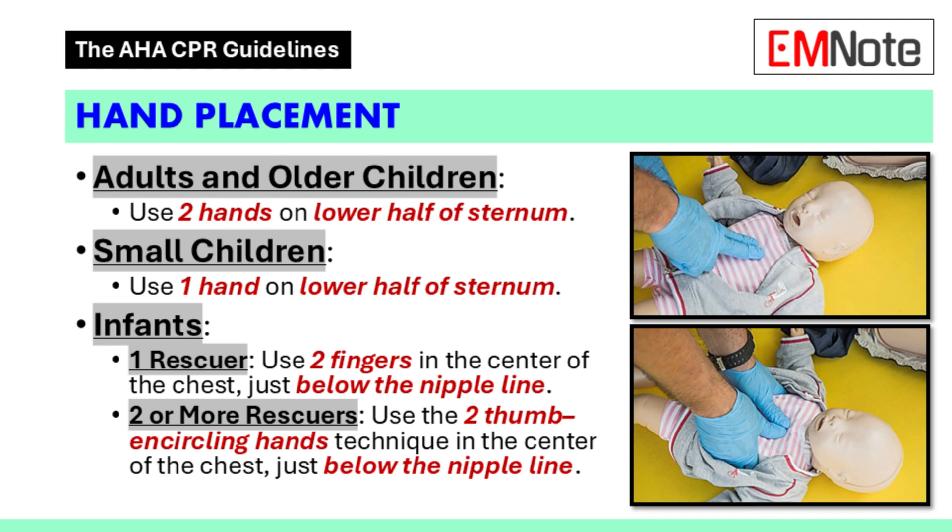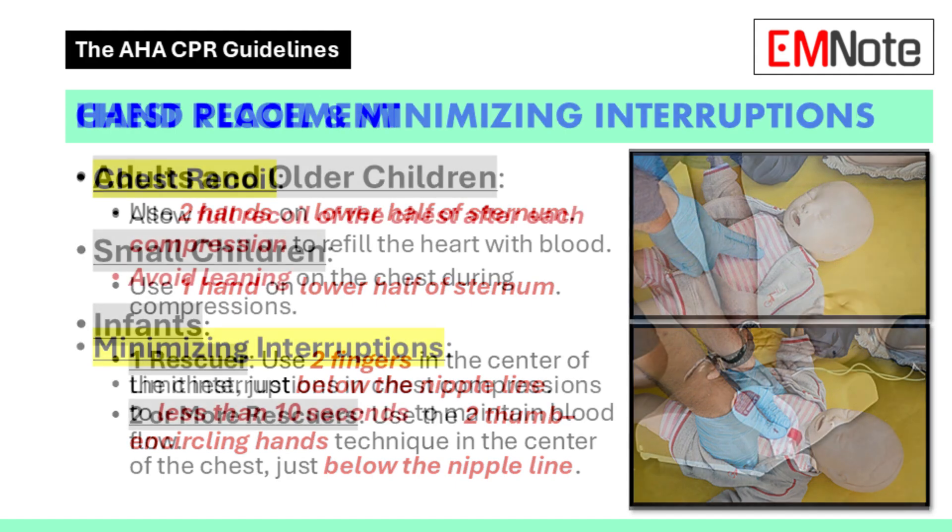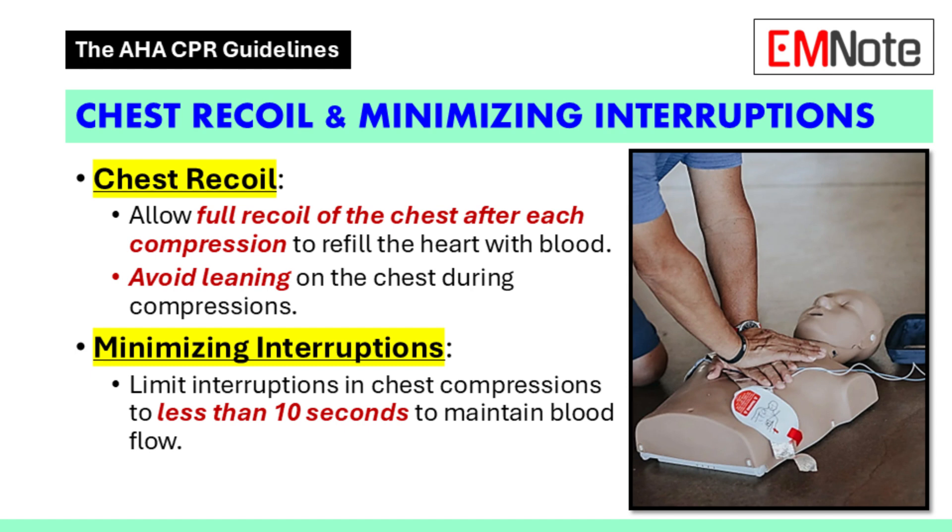What if there are two rescuers for an infant — does that change things? Yes. With two rescuers for an infant, you'll use the two-thumb encircling hands technique. Picture this: you gently cup the infant's chest with your hands and use your thumbs to provide those rhythmic compressions — two thumbs encircling the chest, gently but firmly pumping.